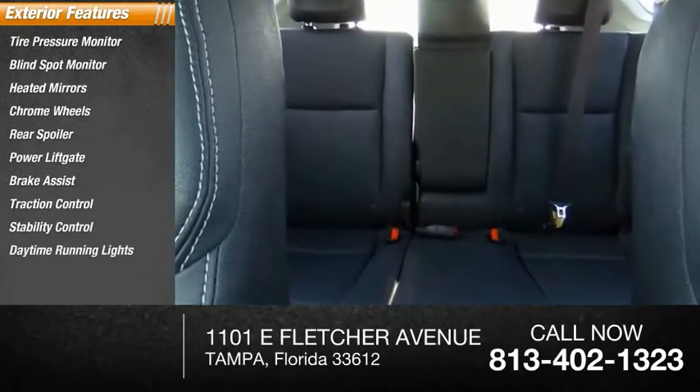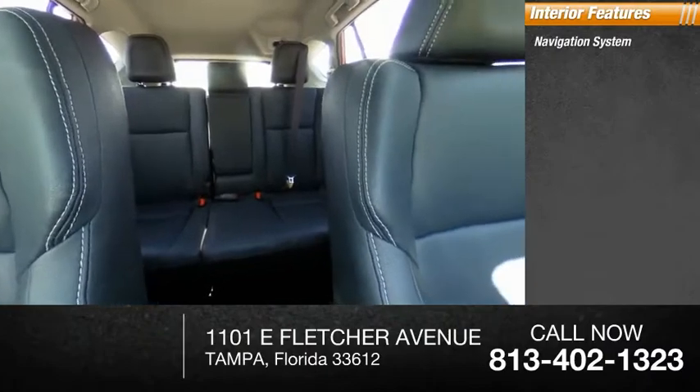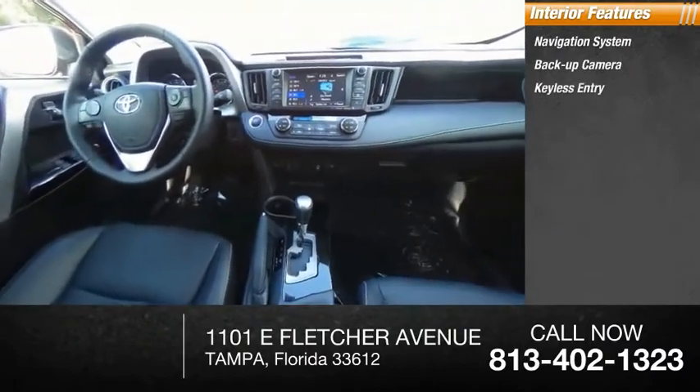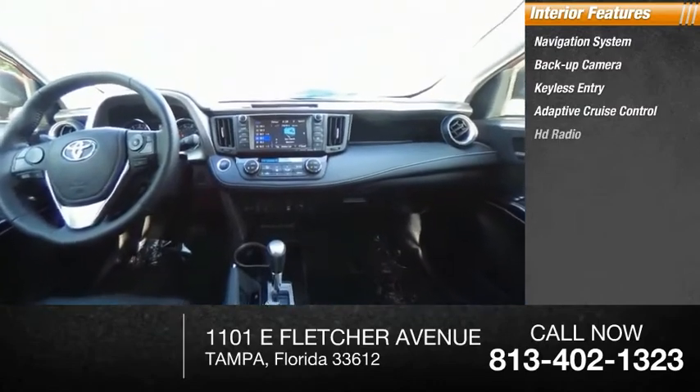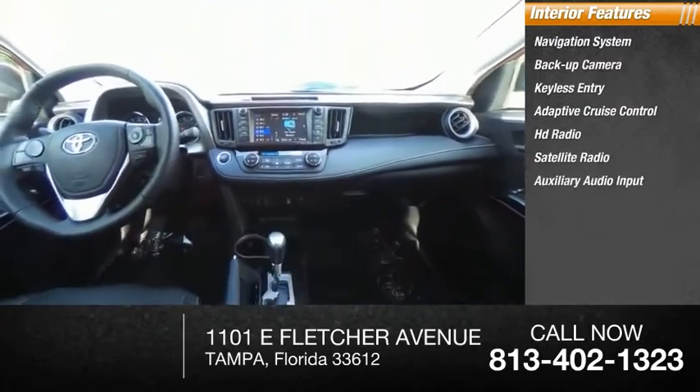Daytime running lights. Inside you'll find navigation system, backup camera, keyless entry, adaptive cruise control, HD radio, satellite radio, auxiliary audio input, steering wheel audio controls, and keyless start.